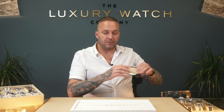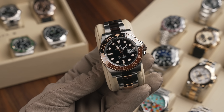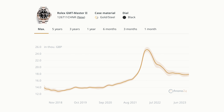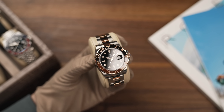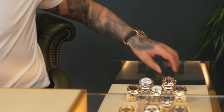We've got the Root Beer — really popular watch. The RRP is around £13,600. We're paying just over list and were selling for £18,000 to £18,500. The current price now realistically for a new or nearly new one is around £16,000 to £17,500. Extremely popular — you guys are definitely pulling the trigger on these.